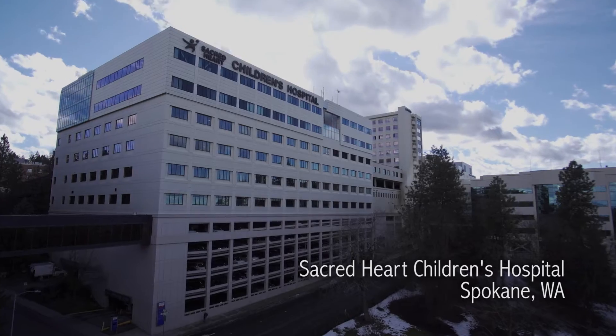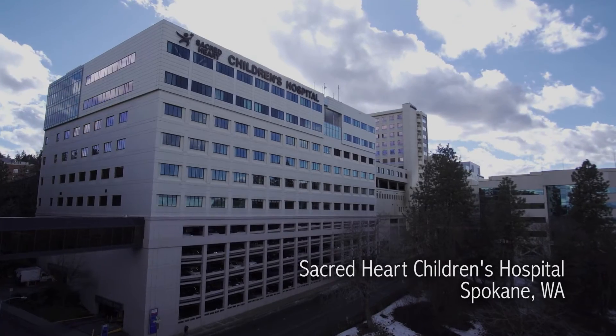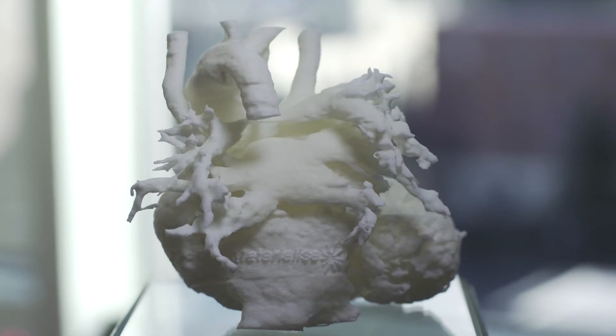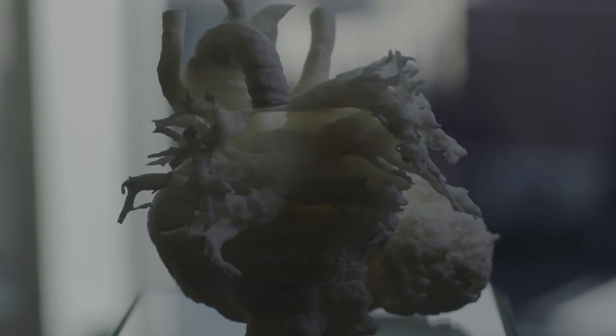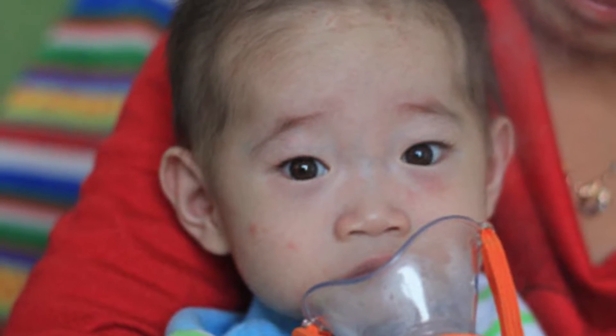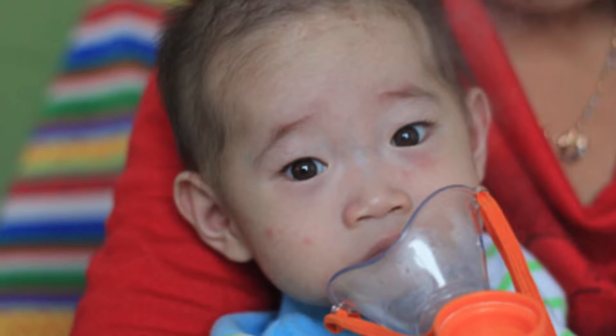Dr. Carl saw him within a couple weeks after arriving in the U.S. It was very complicated. His aorta was far removed from the left ventricle, which it's supposed to be attached to. On top of that, he had severe narrowing underneath his pulmonary valve called pulmonary stenosis, and we needed to determine the best and safest way to move forward with him.